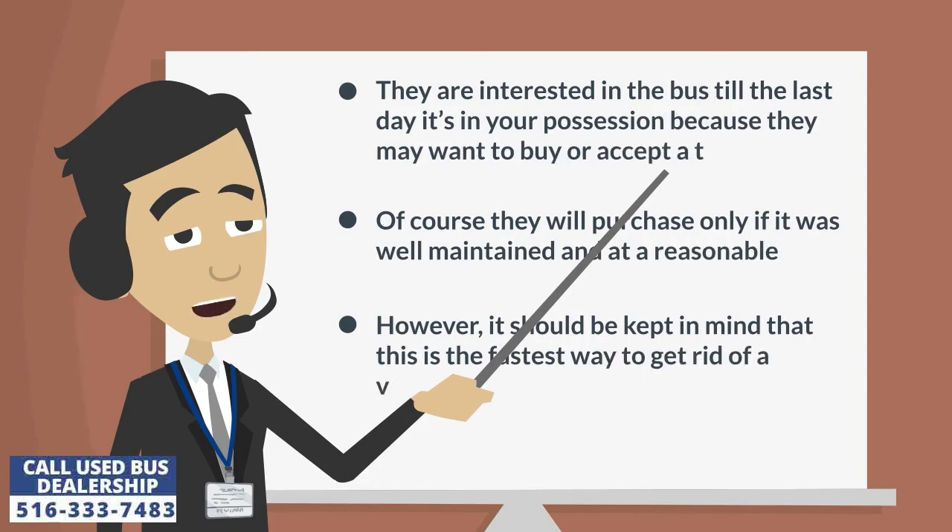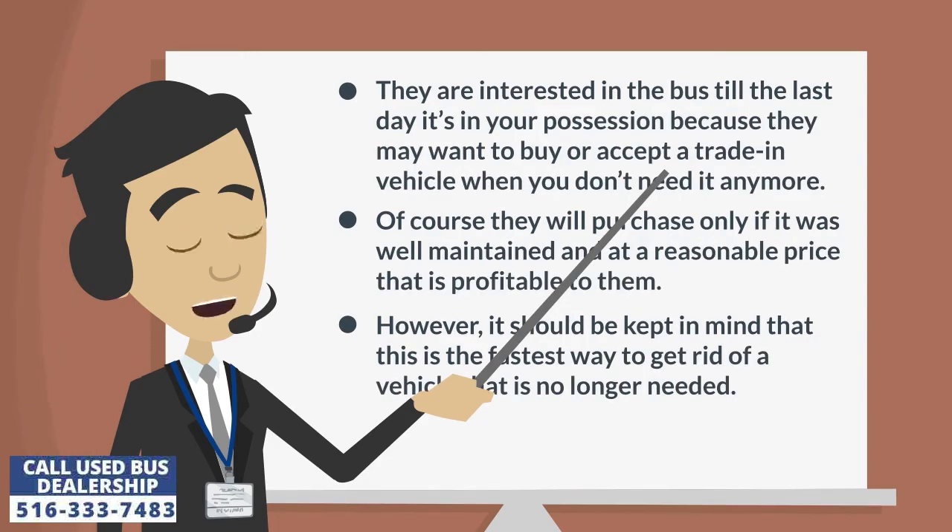They are interested in the bus till the last day it's in your possession, because they may want to buy or accept a trade-in vehicle when you don't need it anymore. Of course, they will purchase only if it was well maintained and at a reasonable price that is profitable to them. However, it should be kept in mind that this is the fastest way to get rid of a vehicle that is no longer needed.